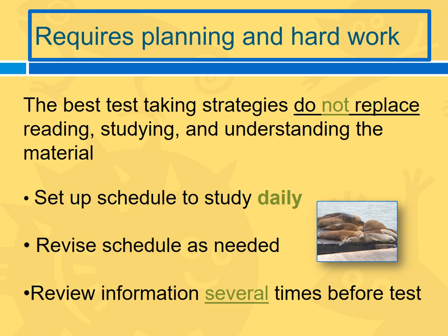Is there something you're not understanding? Be sure and ask early. The best test-taking strategies I can give you don't actually replace all the reading, studying, and understanding of the material that you're going to need to do. Set up a schedule to study every single day — even if it's just five minutes before you go to bed because you've been working a 12-hour shift. It's going to stay in your head better than if you cram right before the exam. Revise your schedule as needed; don't be hard on yourself if you don't do exactly what you planned.